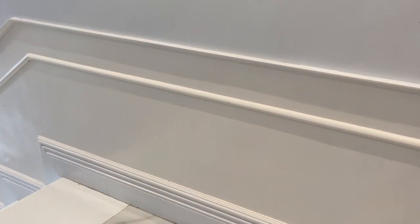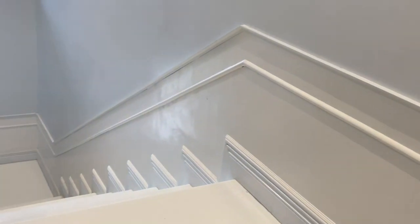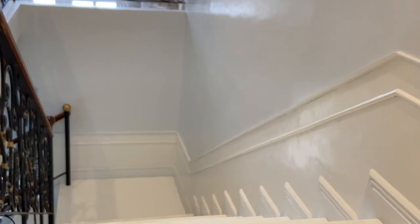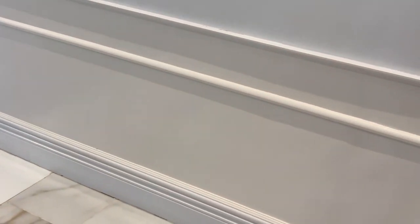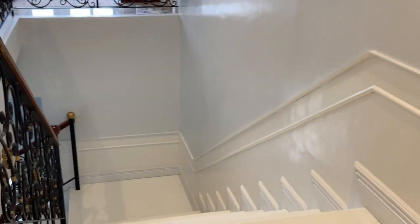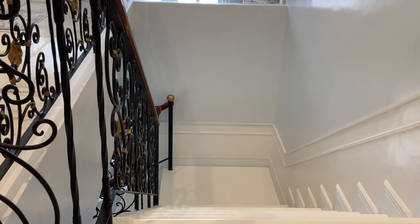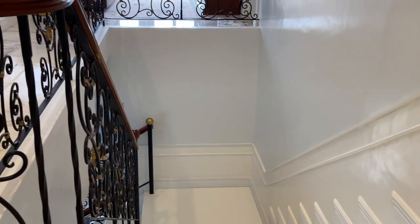I chose this molding — I wanted the wainscoting, but I wanted it to be more modern. I saw this on Pinterest, which is not too high. So it goes up from downstairs and all around the hallway.